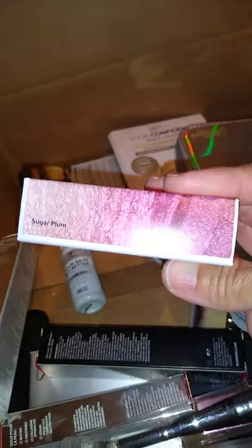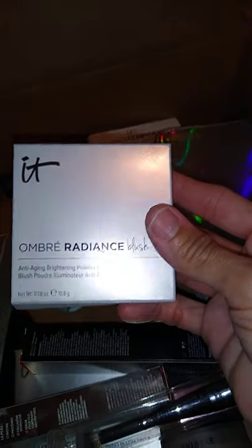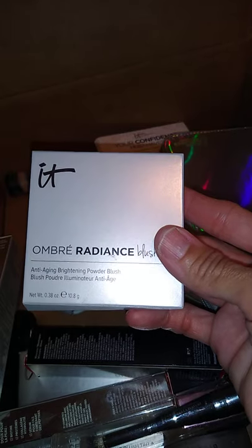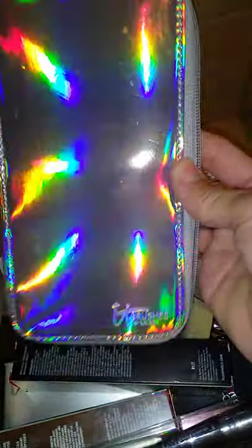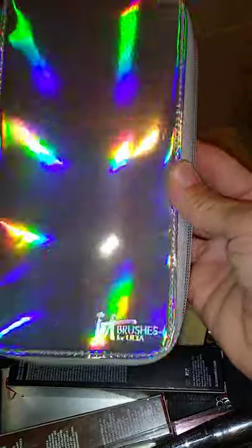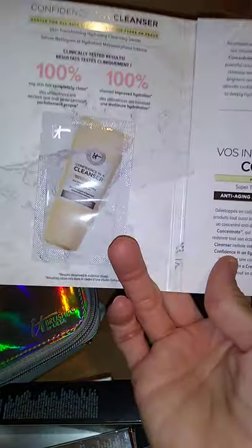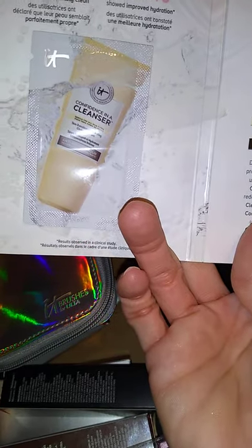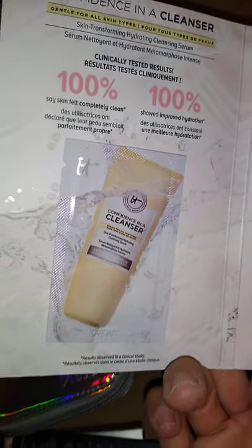Right here I have my Ombre Radiance blush in the Sugar Plum color. I just ordered the pink one and it's supposed to come in the mail next week. Here I have some cosmetic brushes in this little pouch, some skin samples, and some skin cleanser — that's what this is right here.